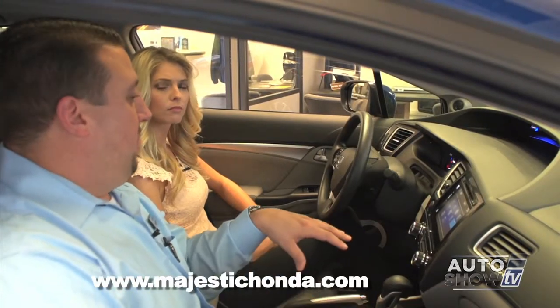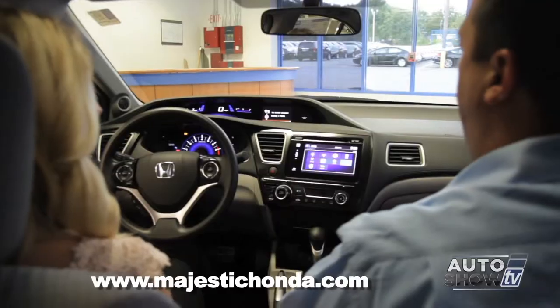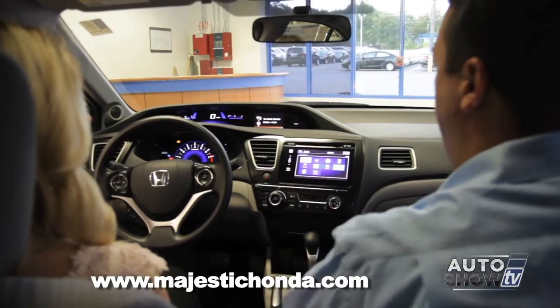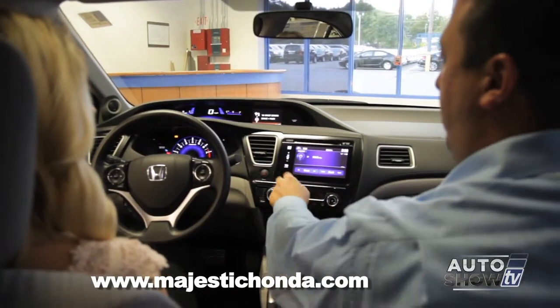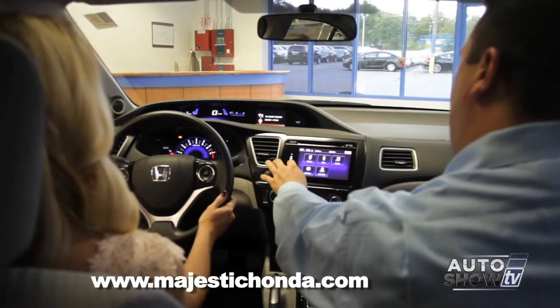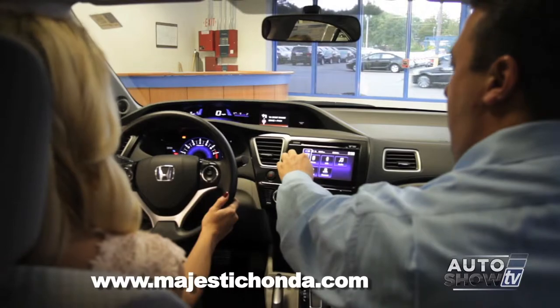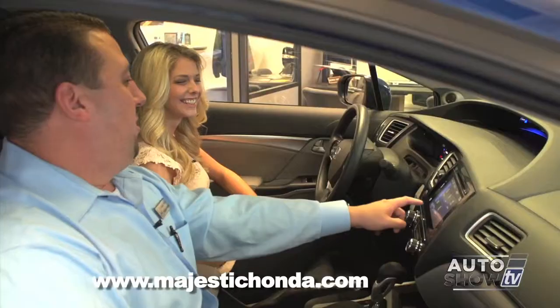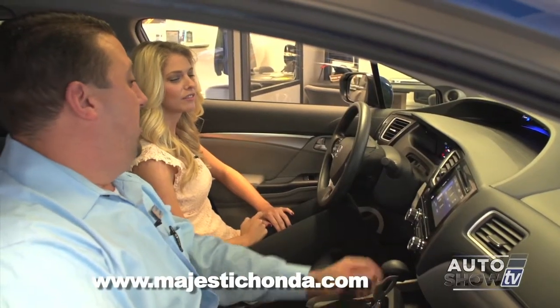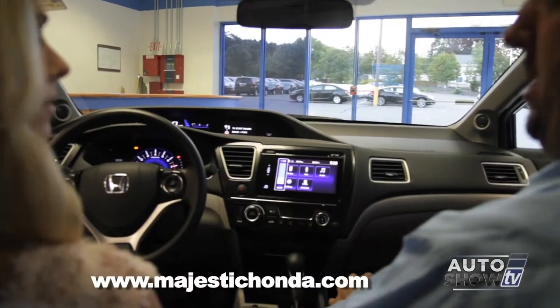In the navigation model, if you buy the factory navigation model, they actually have HD radio as well, which is a new feature for the Civic. Without it, you still have your traditional FM and your CD player. The volume can go up and down here and you can actually swipe like you would on a touch screen device. There's also a quick mute button so you can easily mute it without having to change the volume — when you're done talking, it goes right back to where it was set.